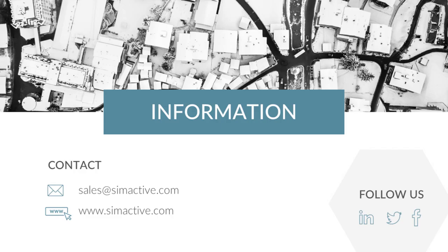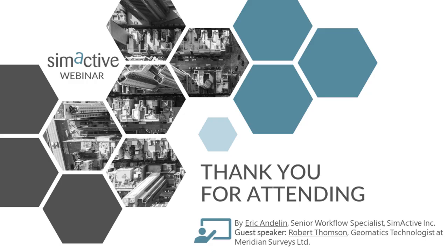Thank you for joining this webinar. Any questions that weren't addressed will be answered as soon as possible. This webinar will be converted to a podcast available online in the next few weeks. Thank you very much for attending.